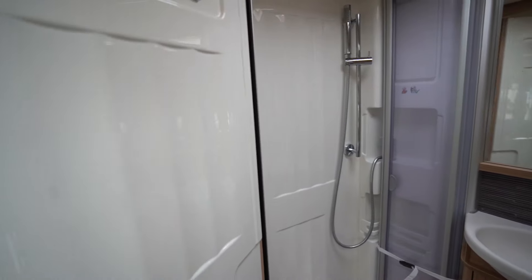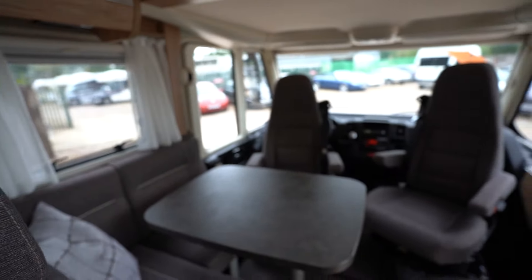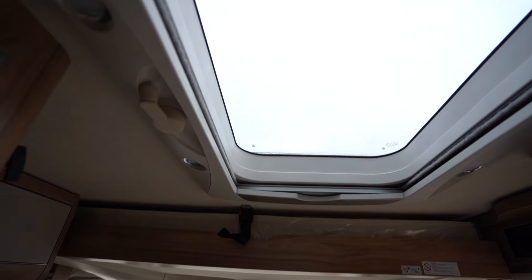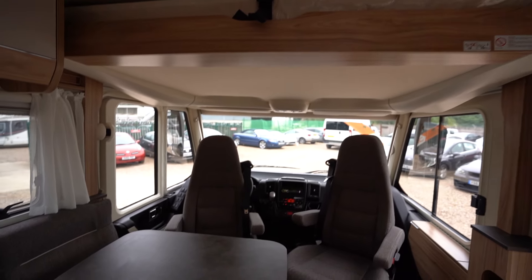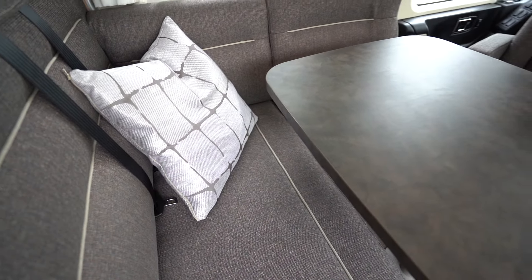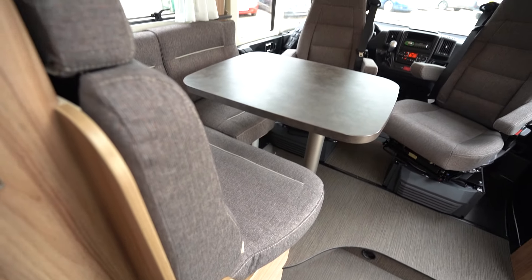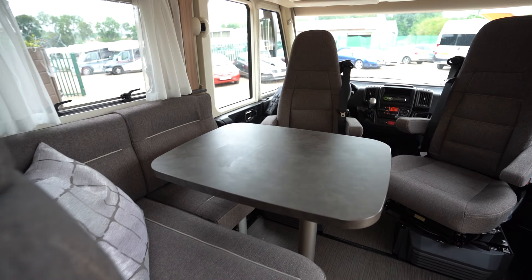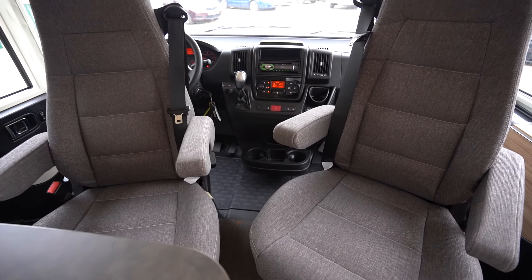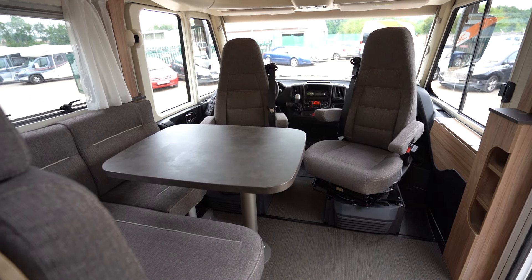Very nice washroom in there. Now into the main area — we have a very large skylight above, it's a wind-up one that can be opened. Here in the lounge you have a nice L-shaped lounge with comfortable seating and a table to enjoy a drink or some food in the evening.